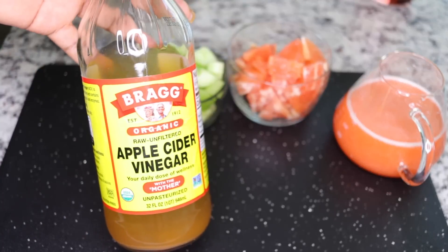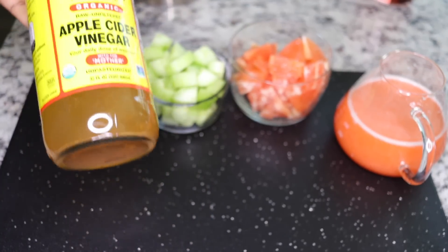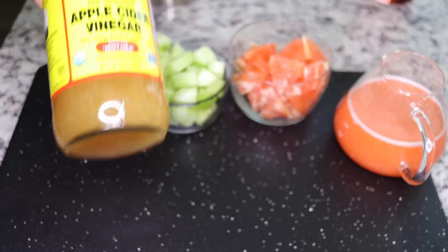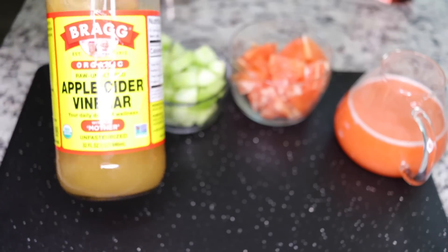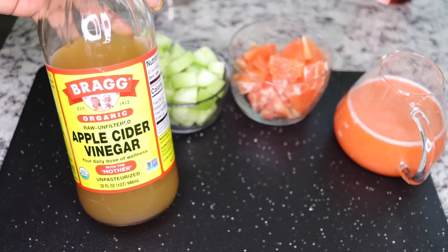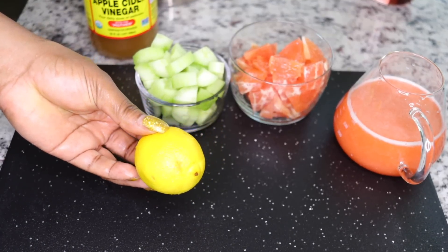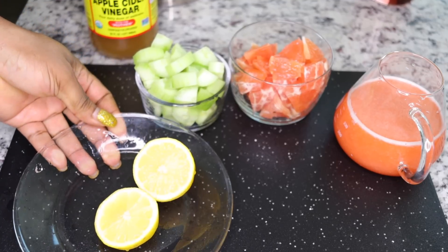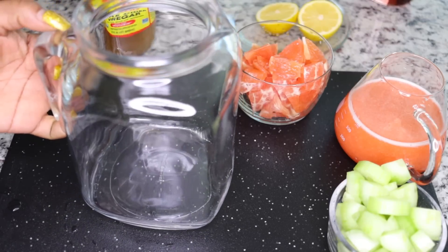The next thing I add is apple cider vinegar — this is a big secret. It curbs your appetite; once you're drinking this throughout the day you don't feel like eating too much. Apple cider vinegar curbs your appetite and boosts your metabolism, most especially the one with the mother — shake the residues at the bottom. I equally add some lemon, and I'll share how to go about this.